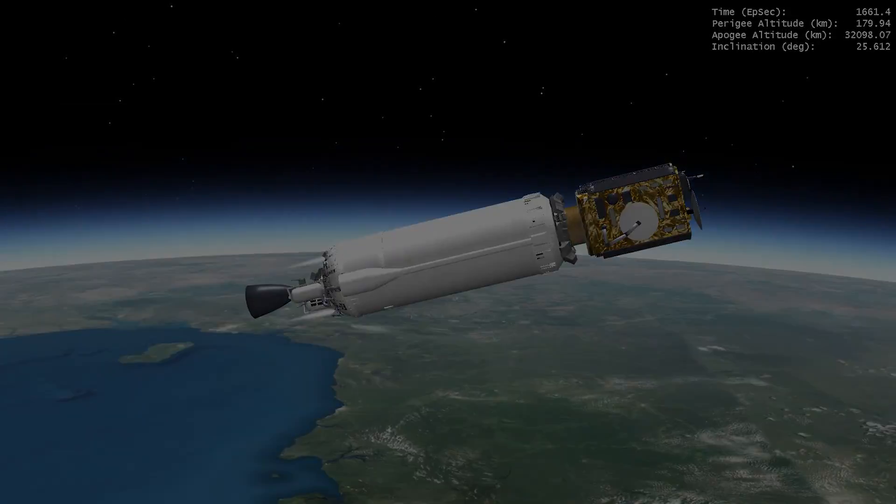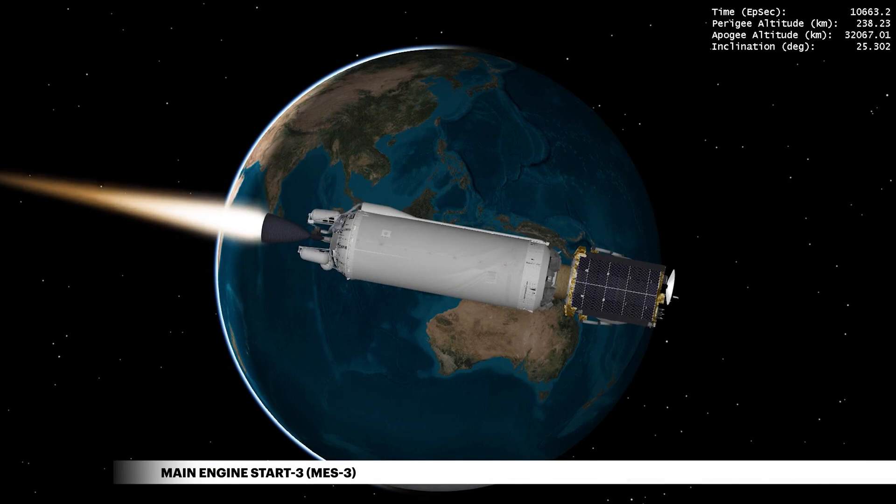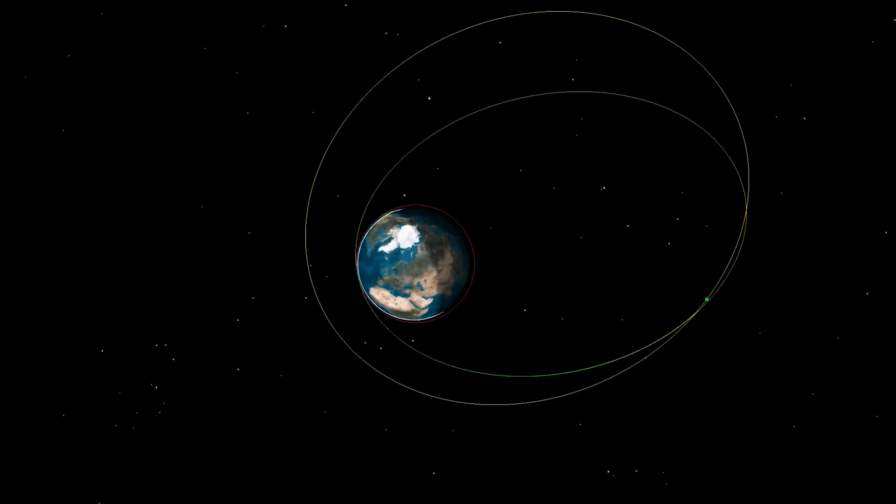Following a multi-hour coast, Centaur comes alive for a final burn as it prepares to release the SBIRS spacecraft into a highly customized, enhanced, high-energy GTO orbit.